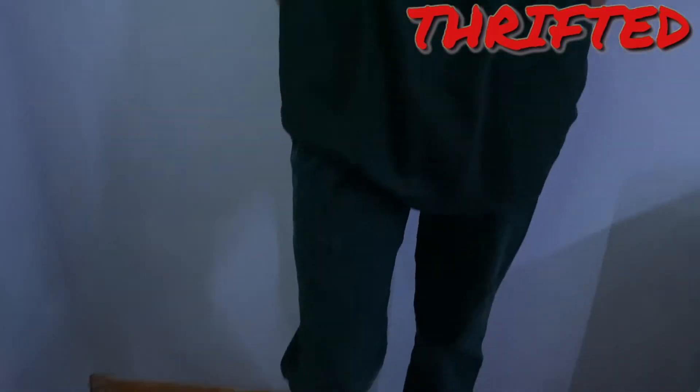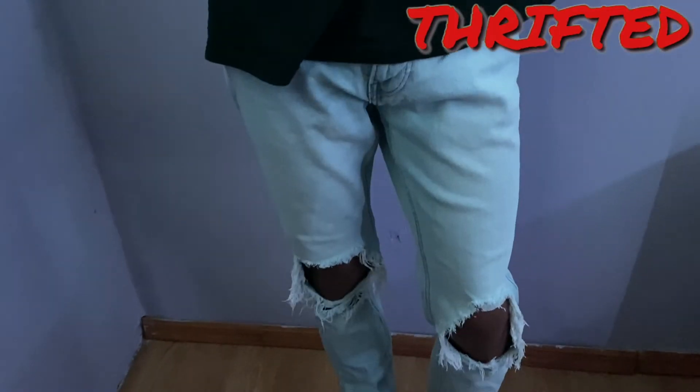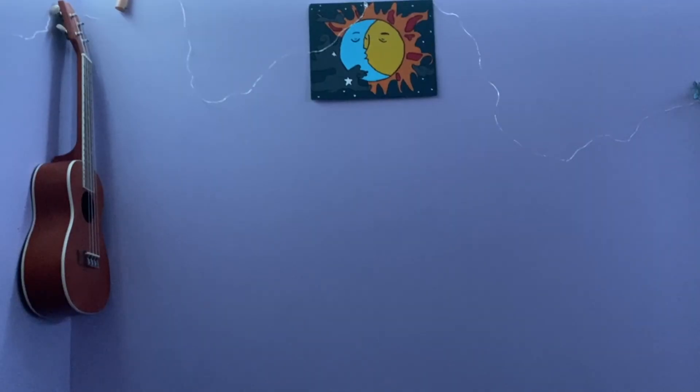Every single one of these jeans are thrifted. Okay, that was — that took so much time. I hope you guys enjoyed that video! Please comment down below what you guys want to see in the next video. Like, comment, and subscribe — do all that jazz — and I'll see you in the next video, bye!